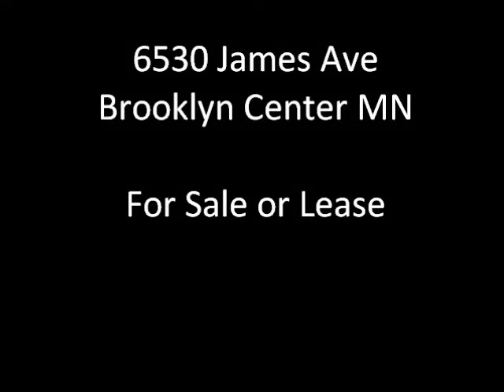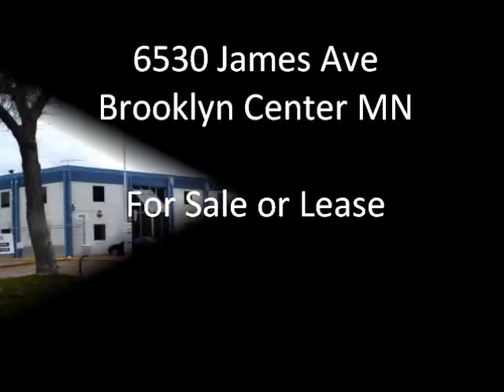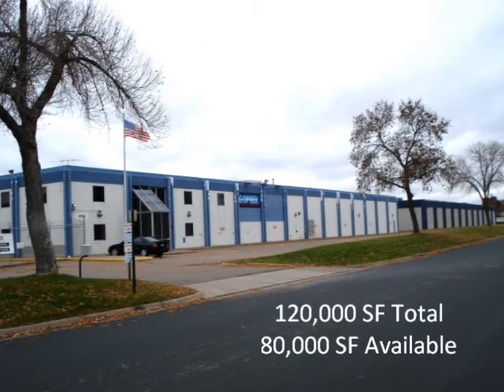6530 James Avenue in Brooklyn Center is available for sale or lease. The total building is approximately 120,000 square feet with 80,000 square feet available. A tenant occupies 40,000 square feet in the rear of the building.